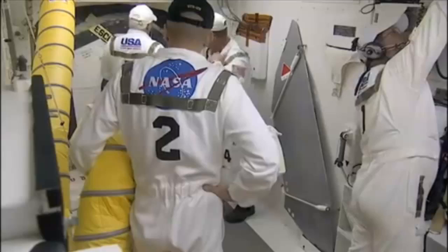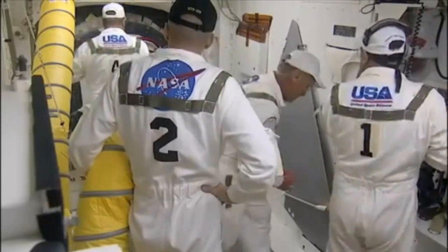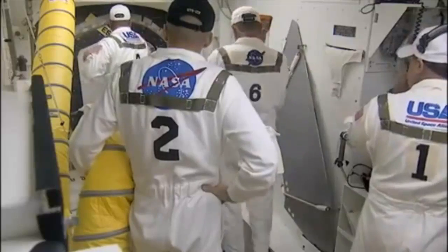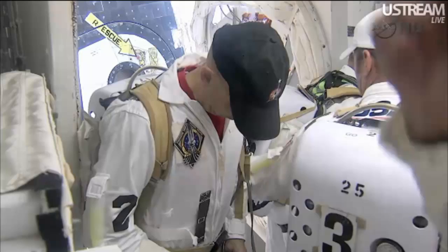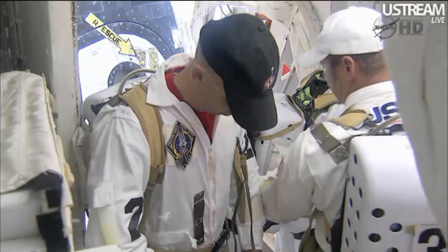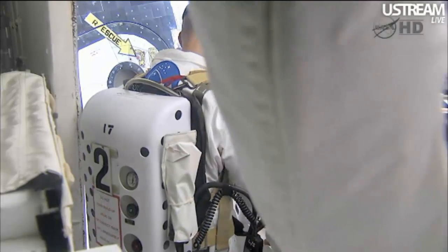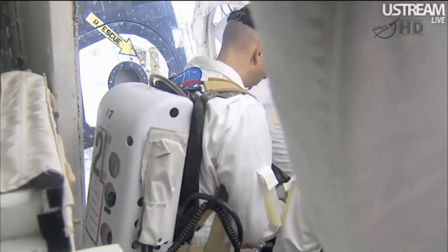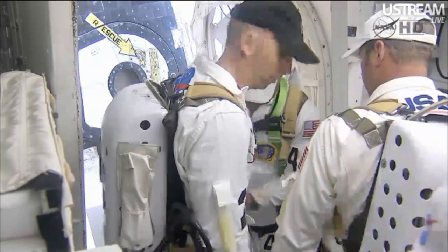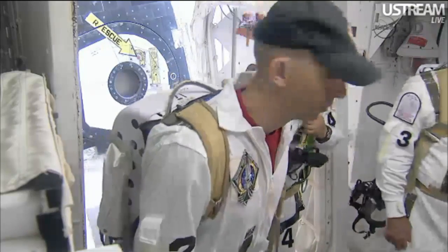Chris and Renee have closed the hatch at this time. The white room crew exchanges their final farewells and goodbyes.